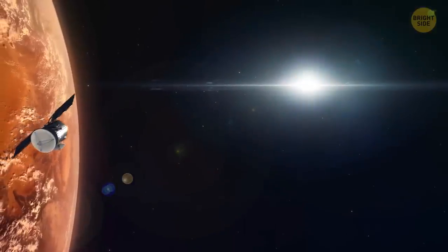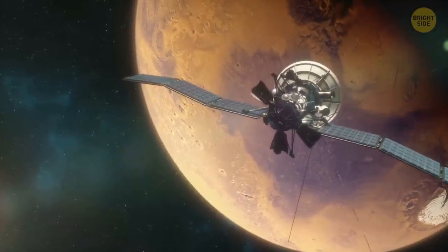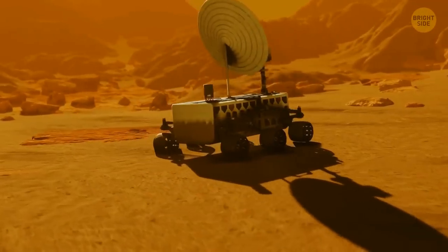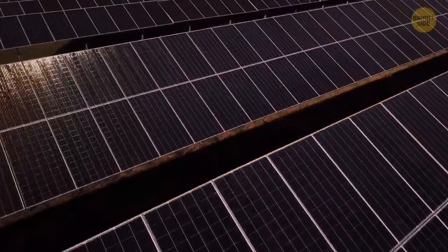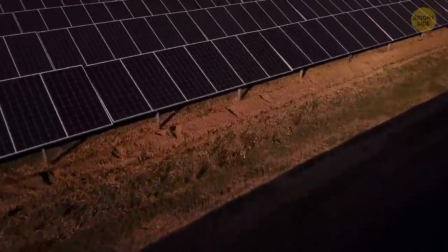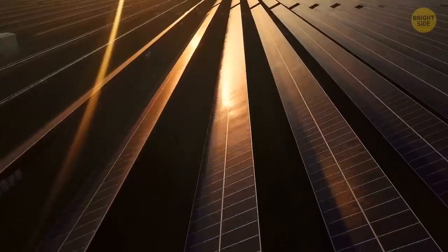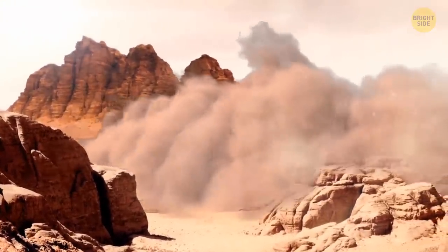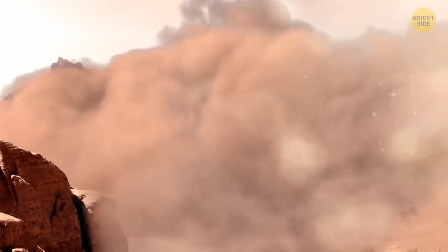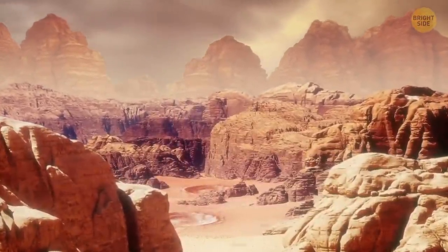Before landing, one of the ships launches a system of satellites into orbit to provide communication on the Red Planet. Robots begin their work on Mars: a whole bunch of little rovers line up and unfold solar panels whose total area reaches the size of 7 soccer fields. They're less efficient than on Earth — frequent sandstorms fill the panels with sand — but the strong winds also help wipe the sand away.